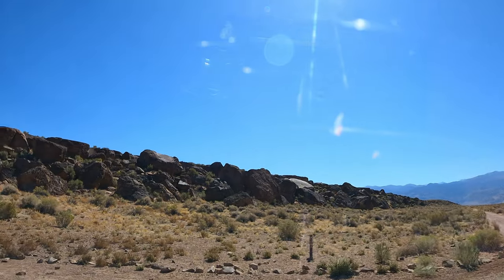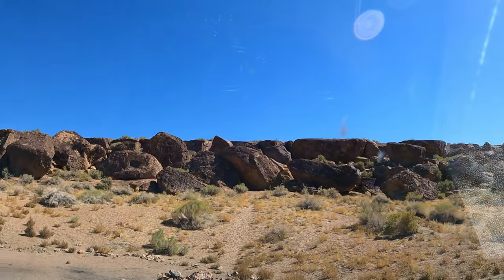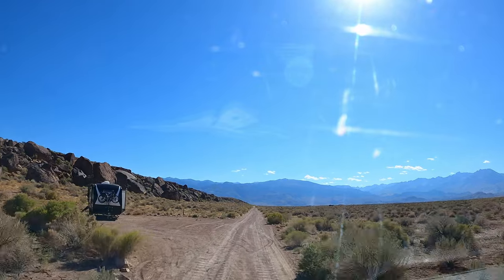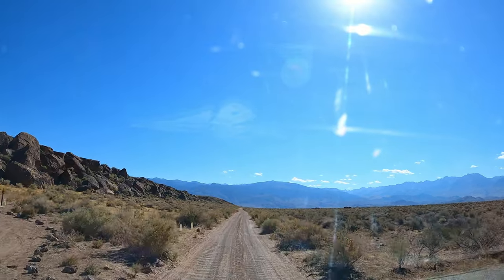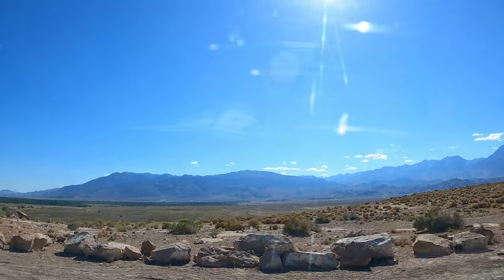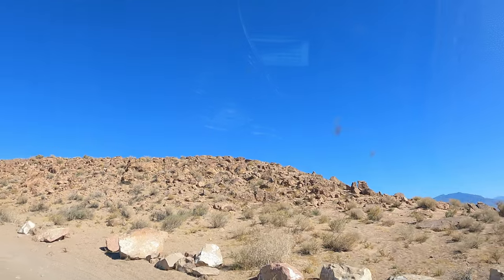Fortunately for us, one of the largest spots happened to be vacant, so we grabbed it. Here you can see our rig as we drive back down the road. Let's investigate the other sites along this road, which dead ends about a quarter mile from our campsite. The end spot is definitely the nicest, with plenty of room — alas, it was taken. There's a nice turnaround here for just about any size rig.